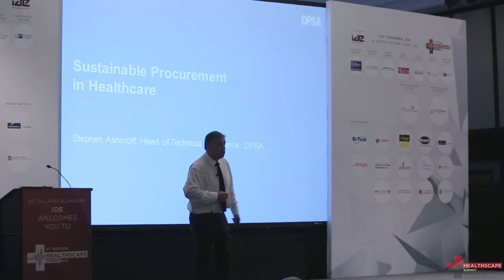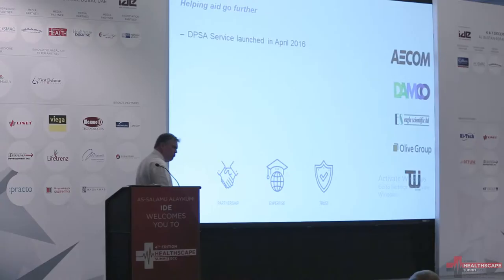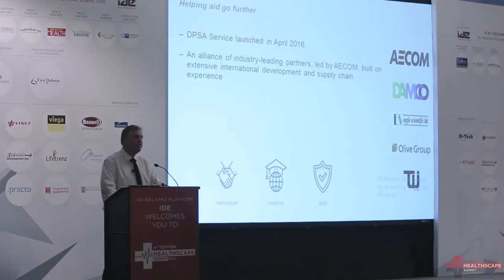So some background first. DPSA, Developing Procurement Services for Aid, we've started in April this year, based here in Dubai. And what we're doing is putting a range of procurement specialists together in order to help developing countries.